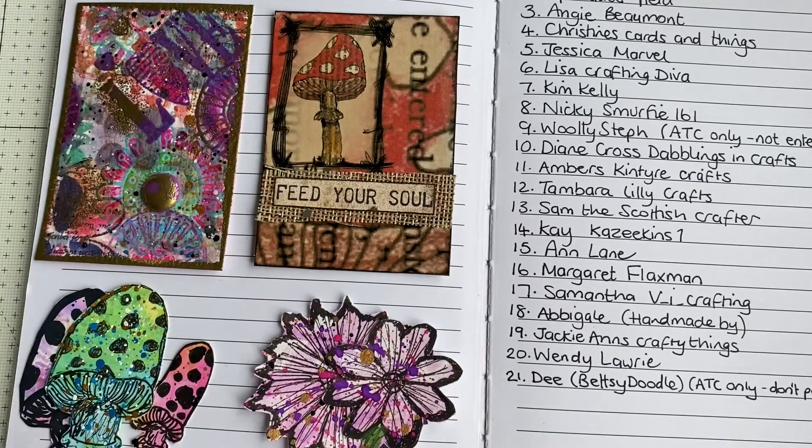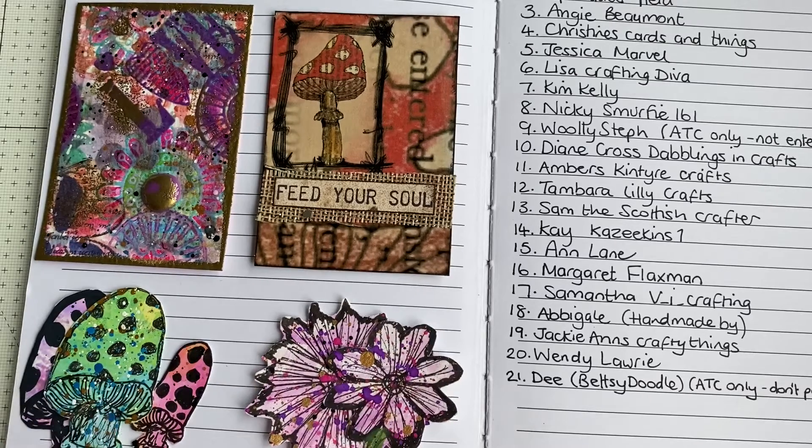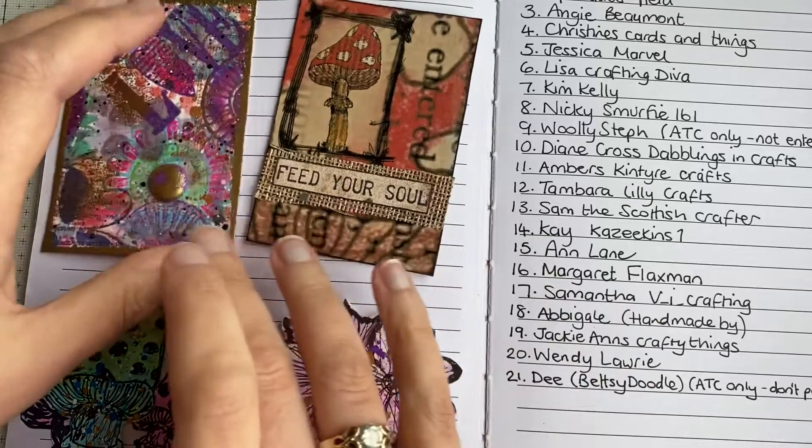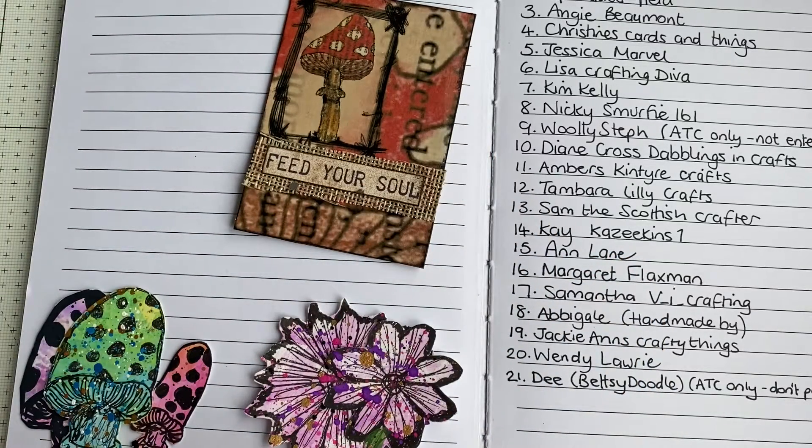She's also sent some little bits of her work. She's very kindly written on the back of one of the ATCs: 'Dear Andrea, congrats on your 100 plus subs, well deserved. Please don't enter me into the giveaway but good luck to everyone, much love from D.' So she doesn't want to be entered into the draw.